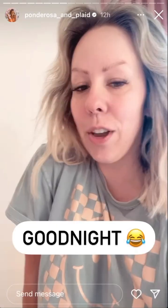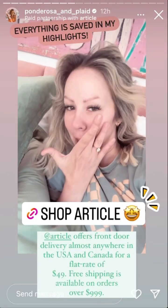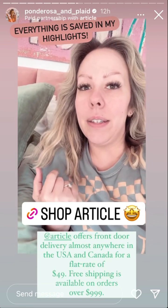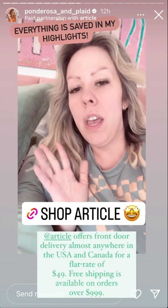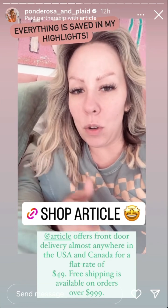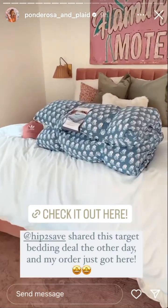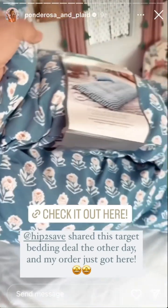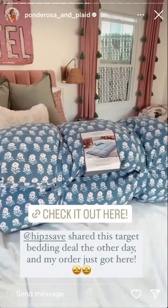Not me hopping in bed — I said I was going to set up the pool house and then just casually went to sleep! I'm going to link everything I just shared. Article has $49 flat-rate delivery, and $999 or more gets you free shipping, and in-stock items arrive super fast. I also shared this little lounge pillow I found from Hip2Save — they just came in. I got three of them for the kids to roll out and have sleepovers down here at the pool house. I'll link that again because I think the Target sale is still going on.